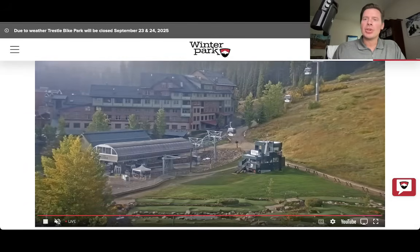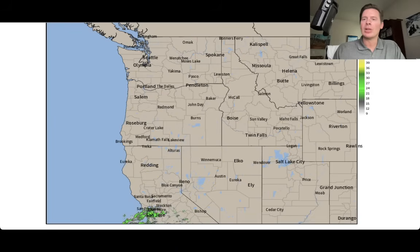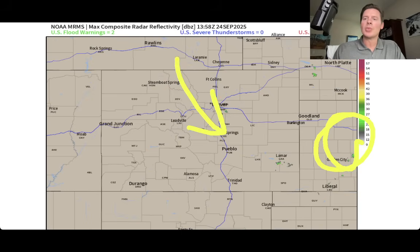Let me show you the radar here across the West. So we are high and dry now. The only action is down here in California — we'll look at that in a second. The view in Colorado: the area of low pressure is now out here and has exited the state, so clearing skies with a northwest wind coming in.